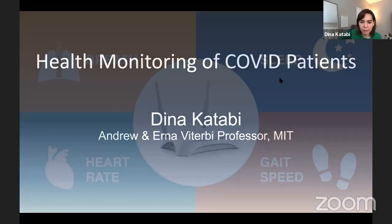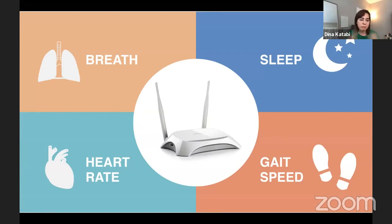This is what my lab has been developing. Imagine if a device like your Wi-Fi box — a device that sits in the environment — can just monitor the wireless signals around it, and from that can get the patient's breathing, heart rate, sleep, movements, and other physiological signals without any contact with the patient's body, from a distance.